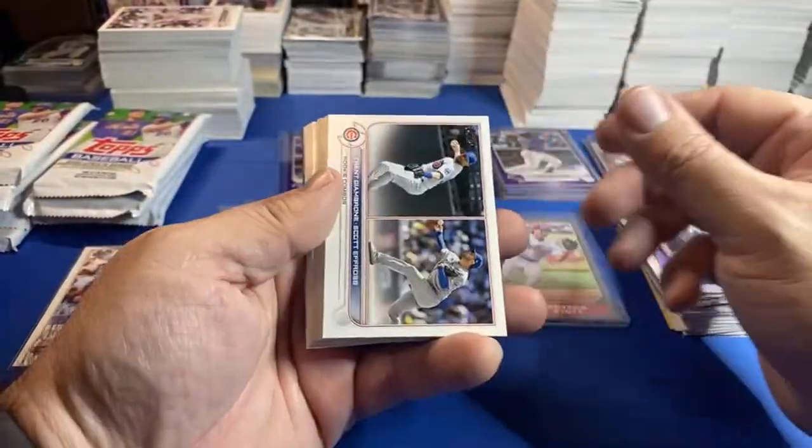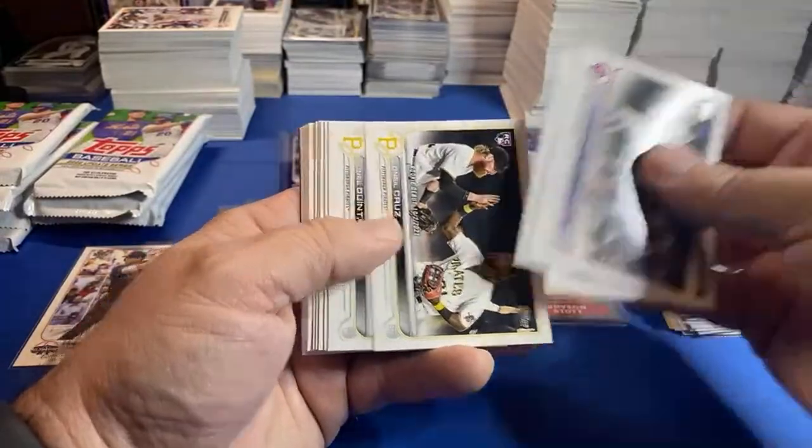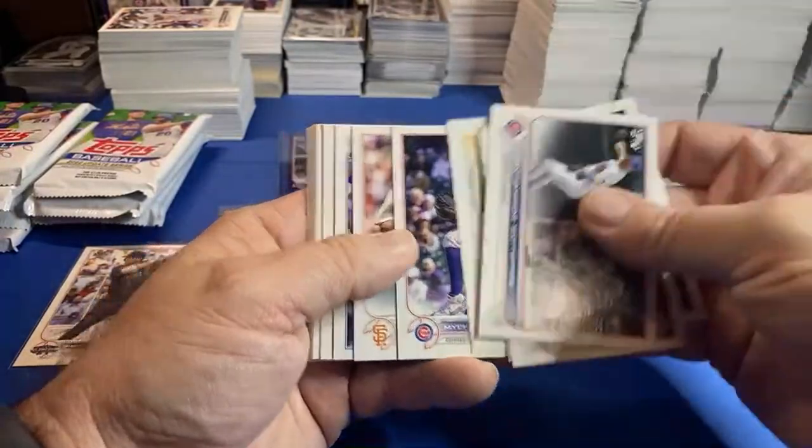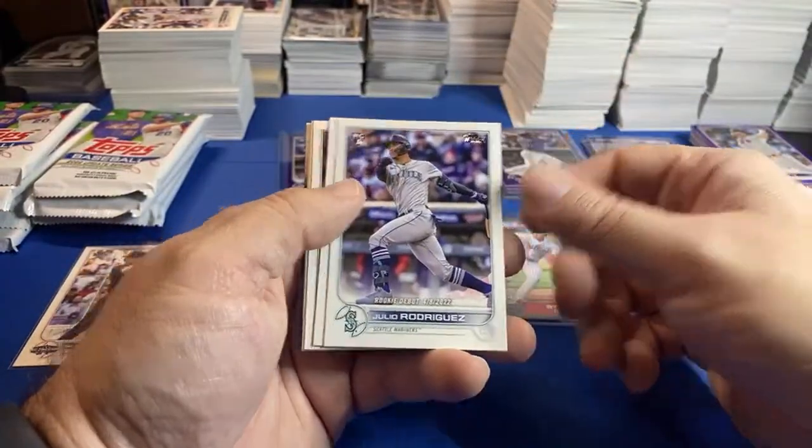The black golds do come out of these — I'm surprised we haven't hit one. The price for these at three bucks a pack is well worth it just in the purples. The purples basically pay for the packs — the packs are free. Julio!